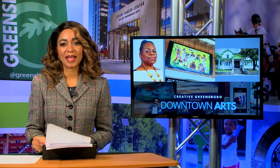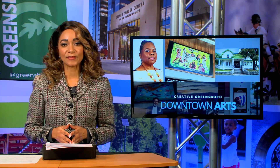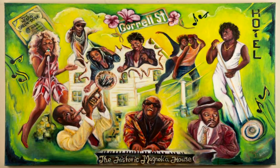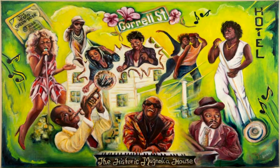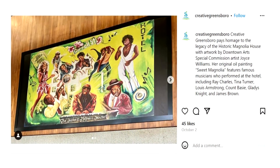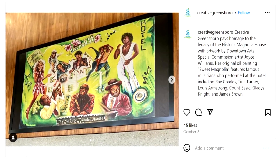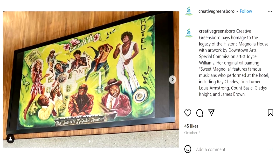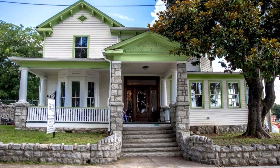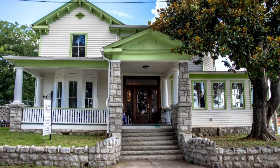Creative Greensboro is paying tribute to the legacy of the historic Magnolia House. The Downtown Arts program features artwork by special commission artist Joyce Williams. Her original oil painting, titled Sweet Magnolia, features famous entertainers who performed at the historic hotel, highlighting Ray Charles, Tina Turner, Count Basie, and Gladys Knight. A 10-foot by 20-foot vinyl reproduction of Sweet Magnolia has been installed on the wall of the City Council Chamber in the Melvin Municipal Office Building, on display until July of next year. The original painting is displayed at the historic Magnolia House on loan for one year to commemorate the 75th anniversary of the Green Book Hotel.